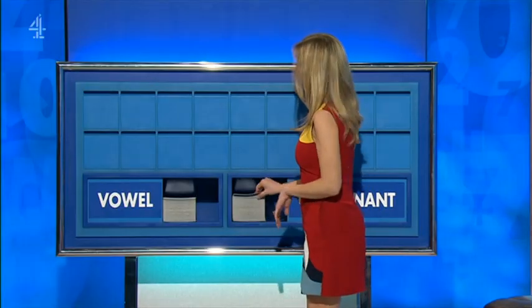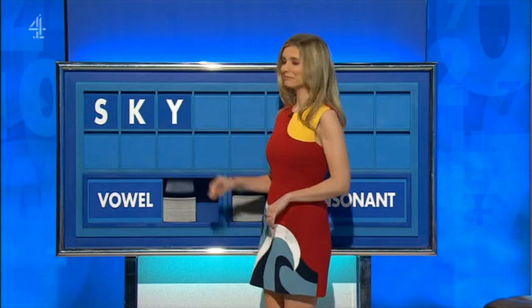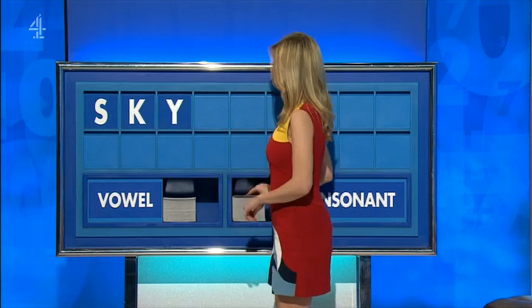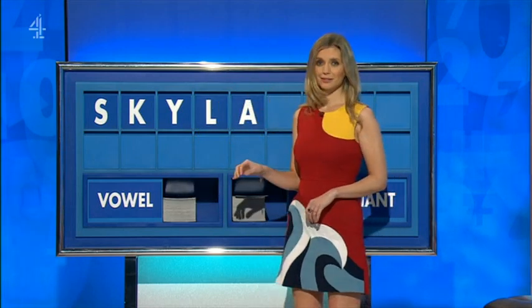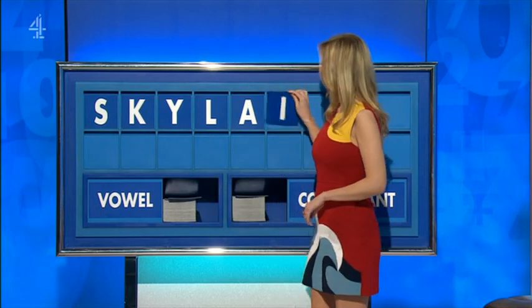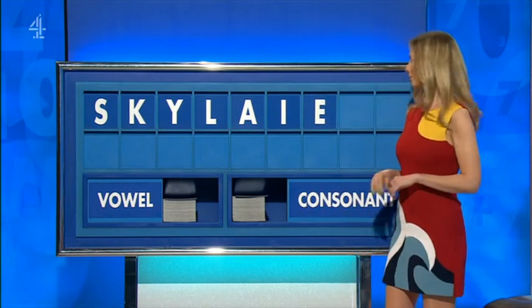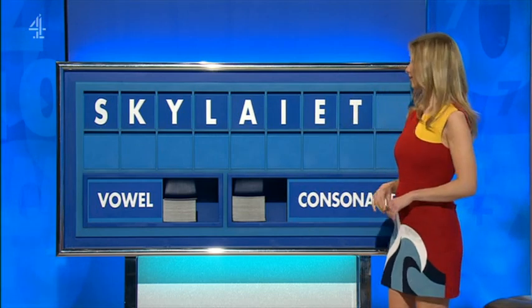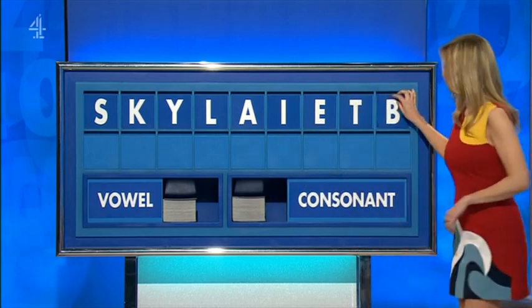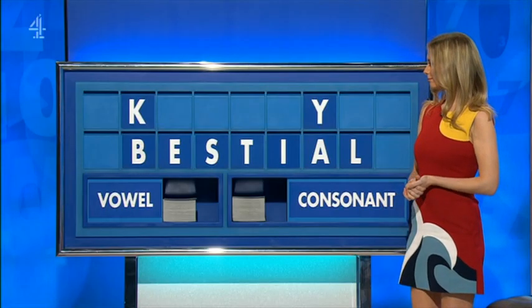Have a consonant, please. Thank you, Andre. S. And another: K. And another: Y. And another: L. And a vowel: A. And another: I. And another: E. And a consonant: T. And another consonant: B. Stop. Sorry, Ruth. OK. Tani would give you an eight. Good stuff.